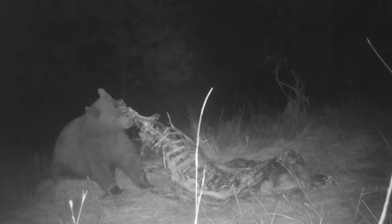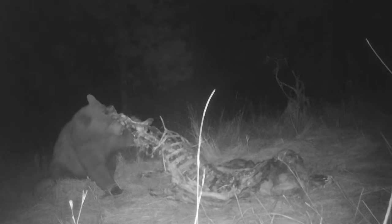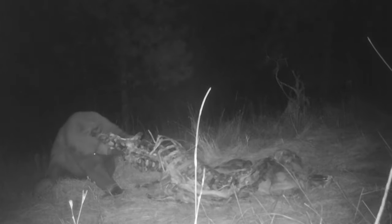As a hunter, I'm out there to put meat on the table for my family and to hunt the species that I'm hunting. I'm not interested in inadvertently harming or killing other animals.